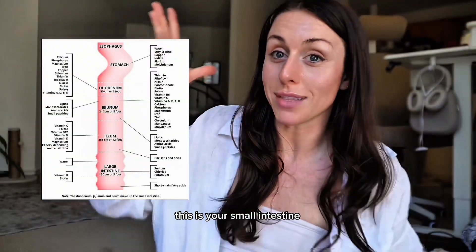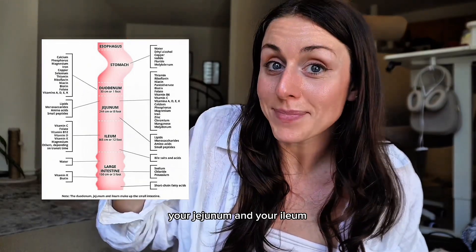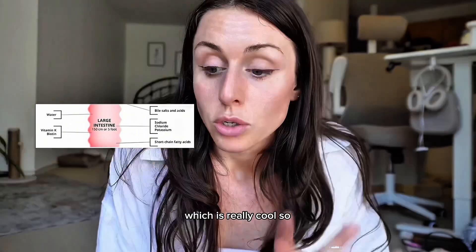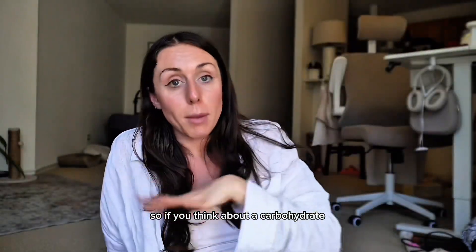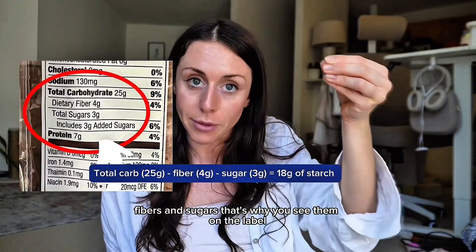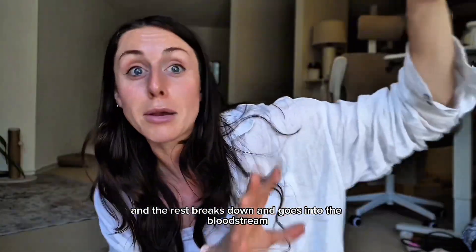Here's a fun chart. Your small intestine is made up of your duodenum, your jejunum, and your ileum — each section absorbs different nutrients, which is really cool. What's left in your small intestine at the end of all that is basically fiber and water. Fiber comes from carbohydrates. Carbohydrates are made up of starches, fibers, and sugars — that's why you see them on the label. The fiber part does its own thing, and the rest breaks down and goes into the bloodstream.